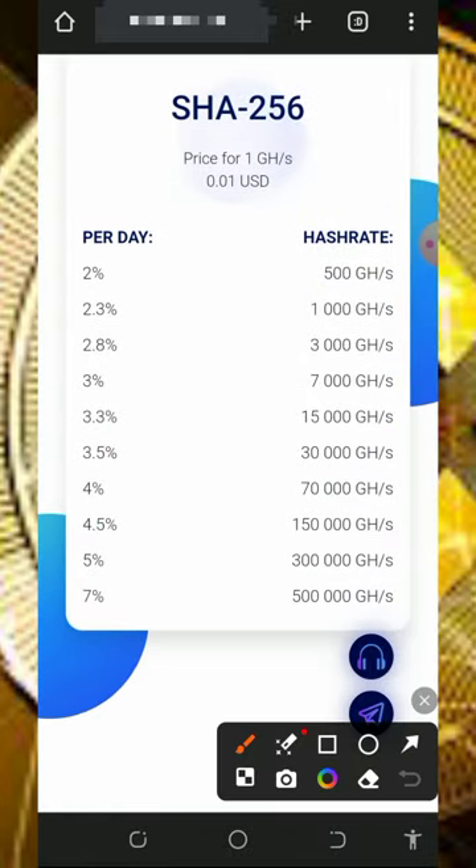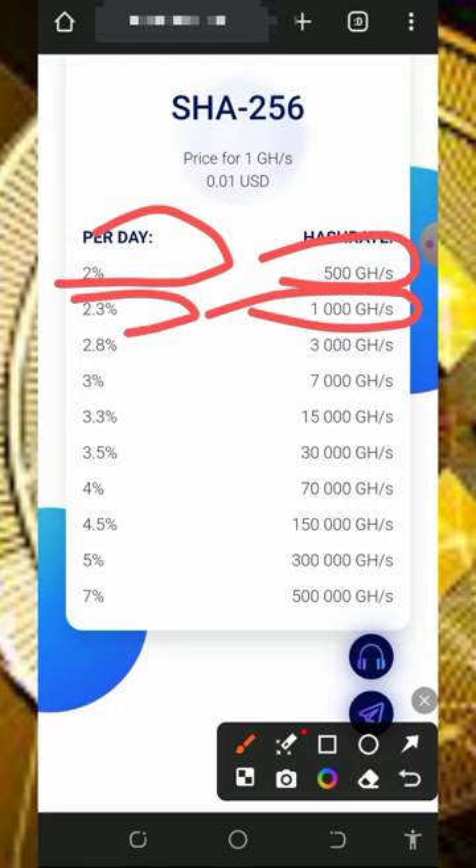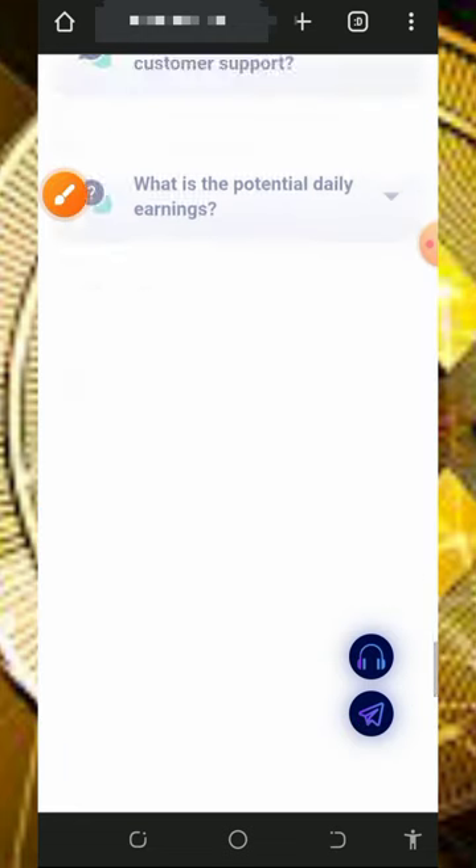Scrolling down you can see the tier system: with 500 mining hash power you earn $2 per day; with 1,000 mining hash power you earn 2.3% every single day; and with 3,000 mining hash power you earn up to 2.8% every single day, and so on.